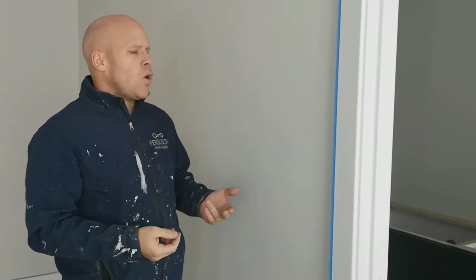Paint and primers in one — stay away from them 100%. They're expensive and you're going to use more of it. Regular drywall primers are much cheaper, and that's why we use them — they do the best job.